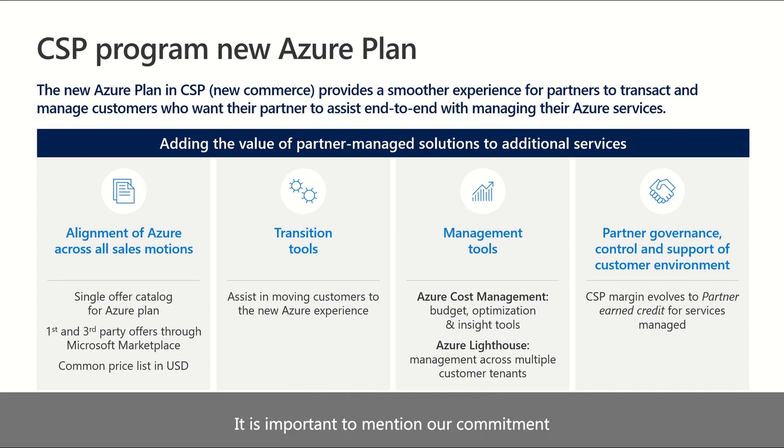It is important to mention our commitment to keeping the current CSP offer available alongside the new offer to help partners transition over a period of time. The original Azure offer in CSP will be deprecated, but it will be on a phased approach starting in calendar year 2021. As more details become available, partners will be notified of all planned changes at least six months in advance.